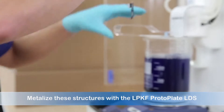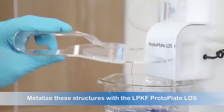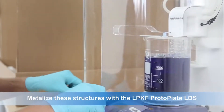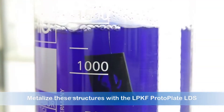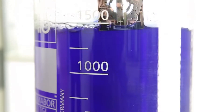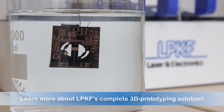With the Protolaser 3D, the 3D MID research and development environment has been expanded to allow for prototyping with this compact system. In conjunction with the LPKF Protopaint and Protoplate systems, three-dimensional circuits and antennas can be created right in your own lab using this compact version of the production-based LDS systems available only through LPKF.